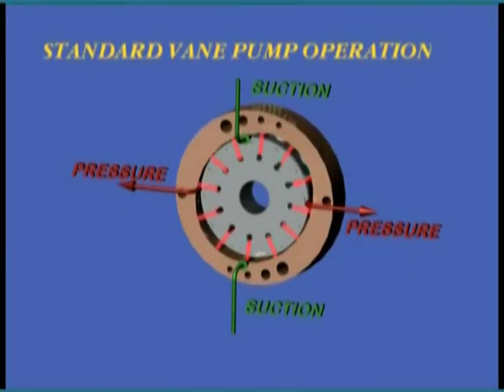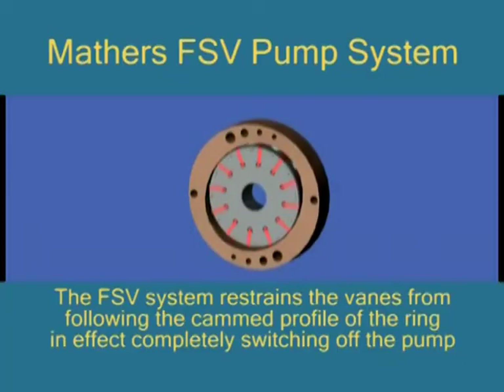A hydraulic fixed displacement vane pump is shown on the screen. Vane pumps are known for their reliability, ease of service, quietness and extremely long life. Fixed displacement vane and gear pumps power much of the world's machinery, and their only real detraction is the wasted energy they consume when systems are idle.